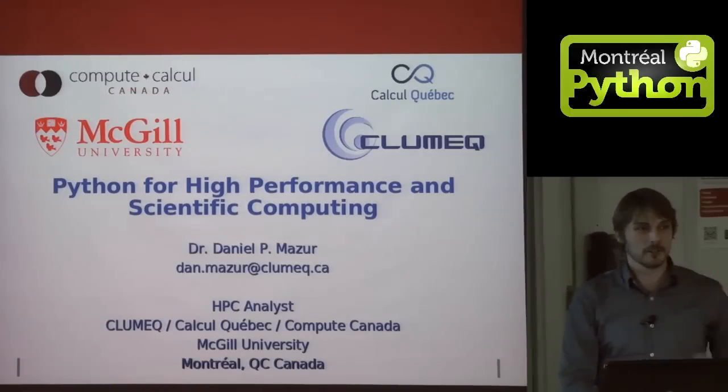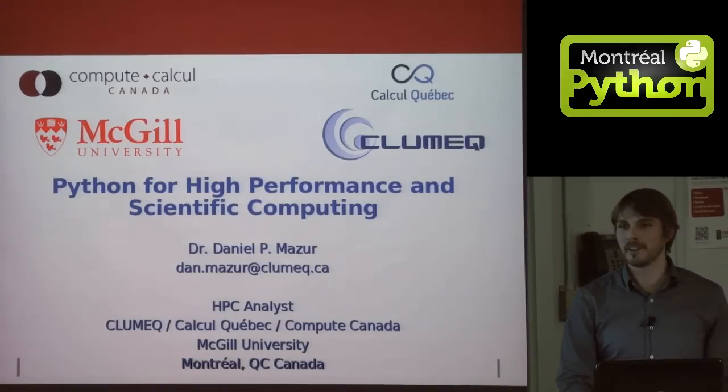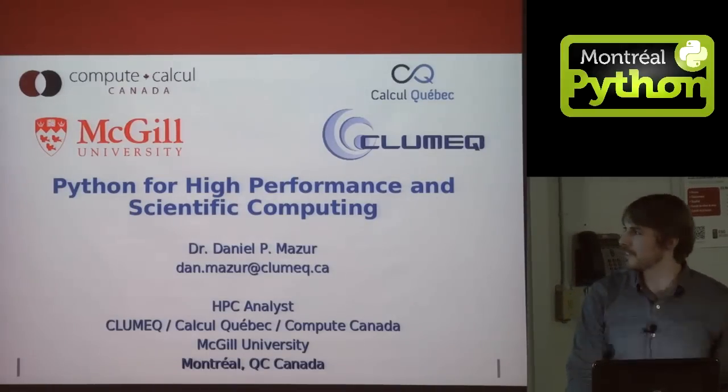I'd also like to introduce my colleague Bart Oldman, who is here. He might help me answer some questions at the end of this.